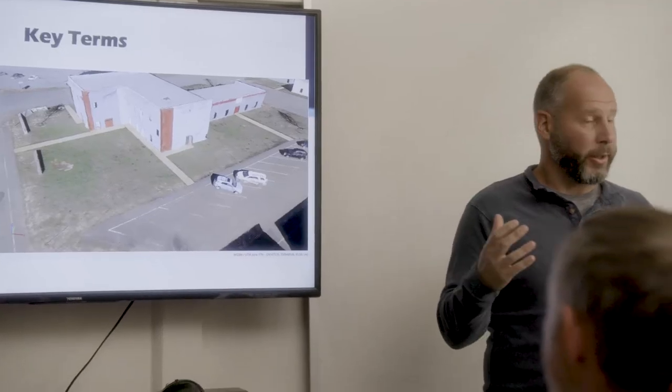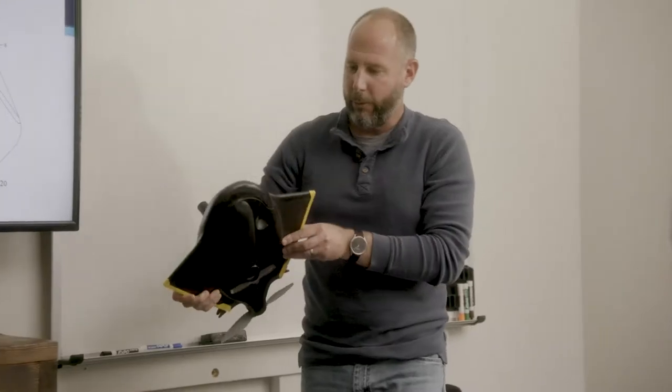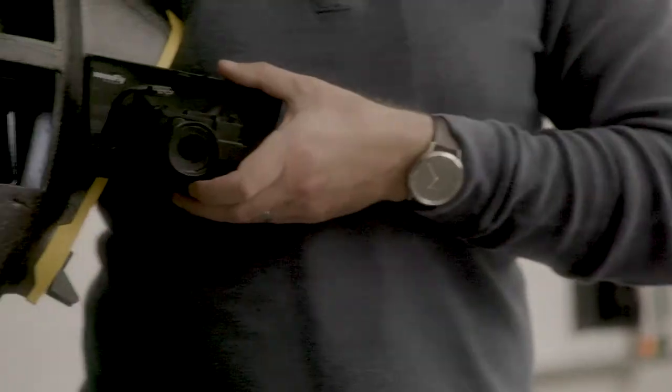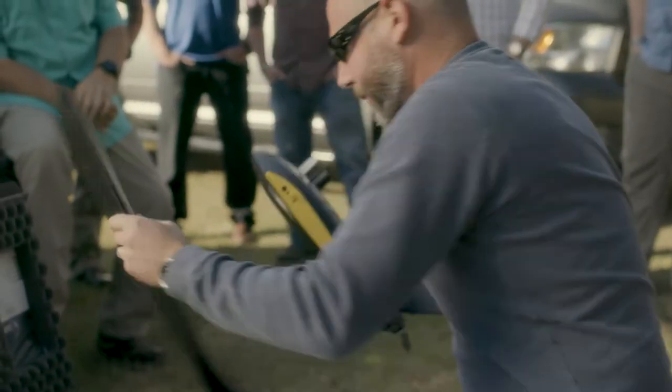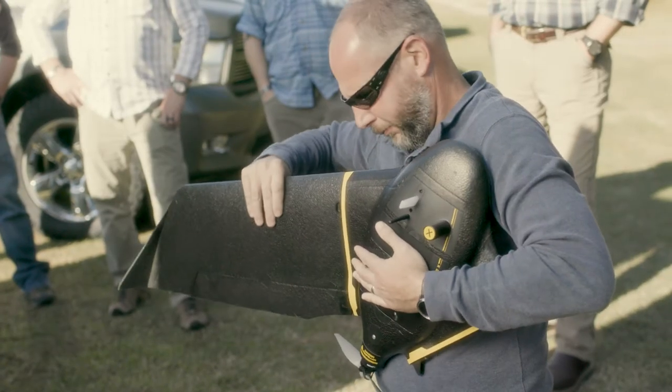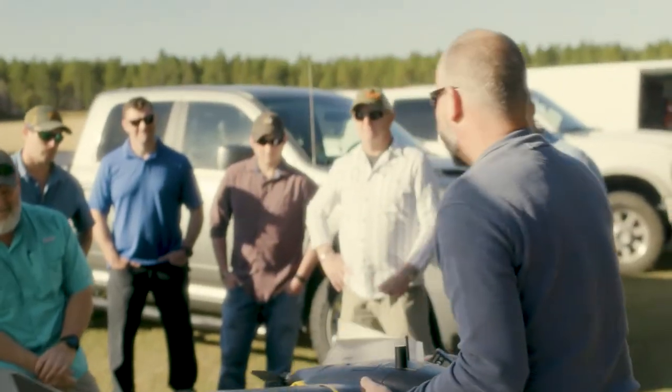Training is groups of six to eight operators. We start off in the classroom, and we'd like to get them out in the field as quickly as we can. The overall weight of the entire system is about 25 pounds when it's boxed up in its ruggedized carrying case. We'll go ahead and assemble the wings. The aircraft itself is very light, weighs 2.2 pounds, and that makes it easy to hand launch.